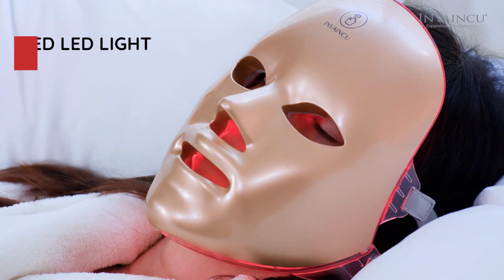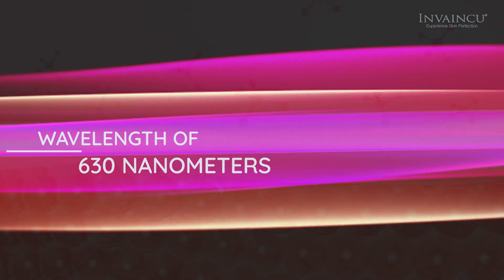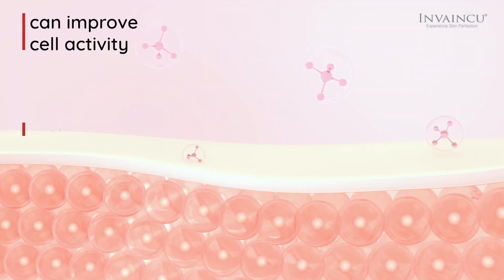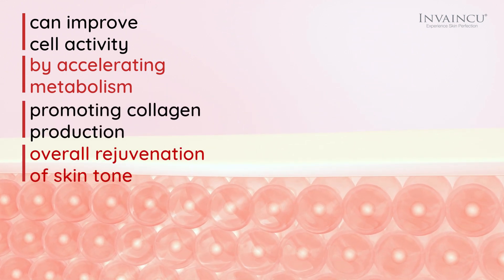Red, with a wavelength of 630 nm, known as biologically active light, can improve cell activity by accelerating metabolism, promoting collagen production, and overall rejuvenation of skin tone.